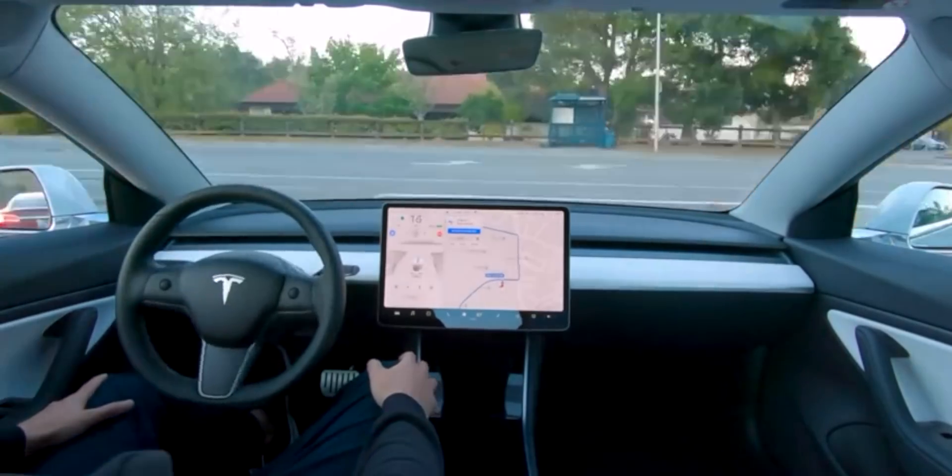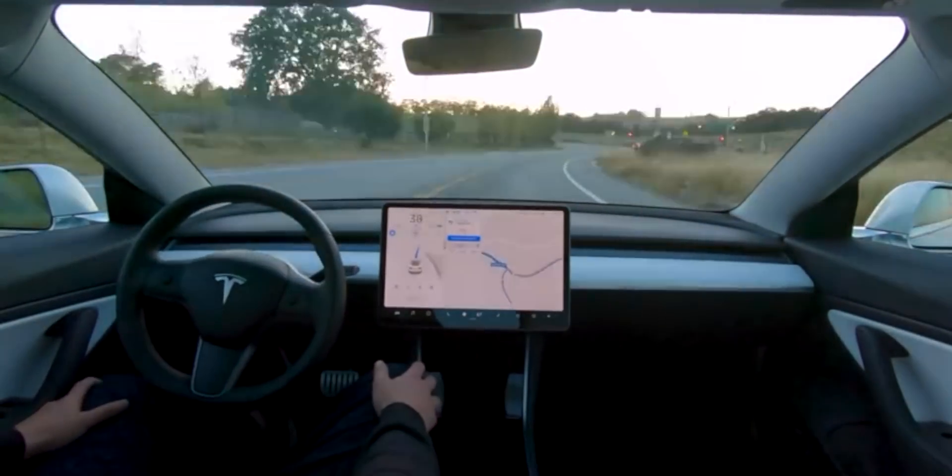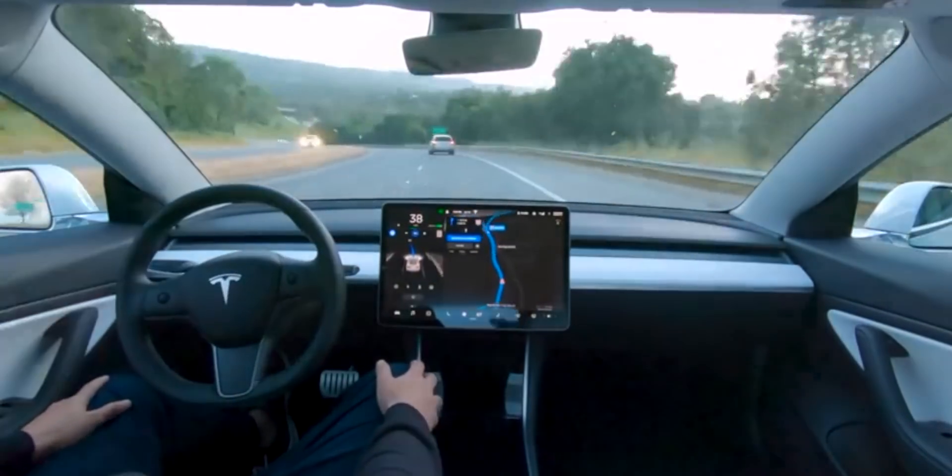Full self-driving will also include anything they release on the road map in the future. If you're planning on keeping your car for the next 10–15 years, full self-driving — while expensive at $8,000 — makes sense today because it's probably only going to go up. For those in the smaller subset who don't even have autopilot, which is included today on all Teslas, you have the option to buy autopilot at $3,000. You need autopilot enabled to get enhanced autopilot.